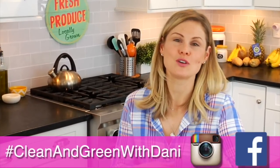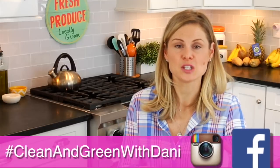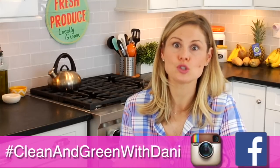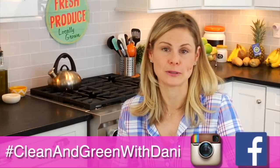I want us all to be photographing and sharing all of those greens on Instagram and on Facebook throughout the month so we can stay connected. So hashtag Clean and Green with Dani — post those photos so we can all be connected and supporting each other throughout the month of April.